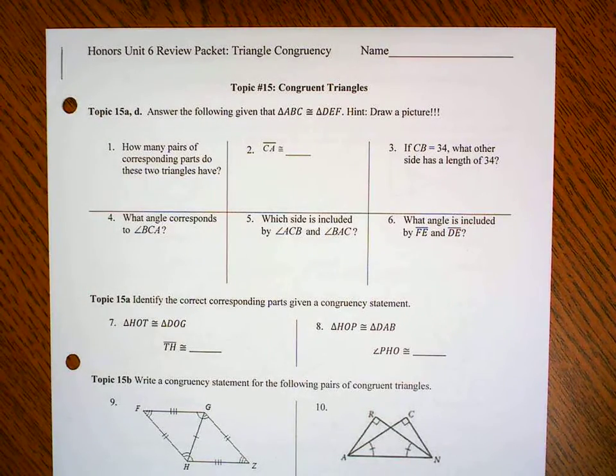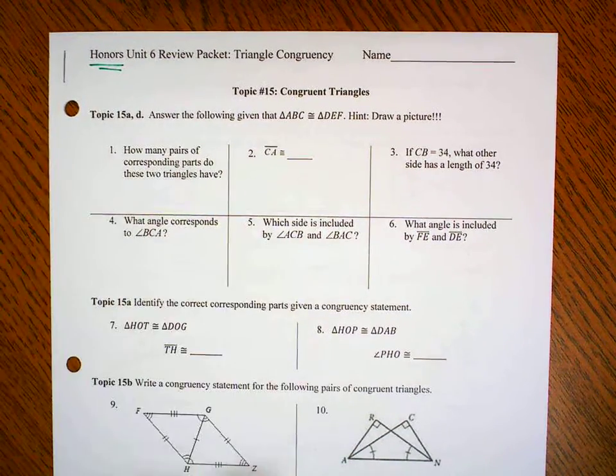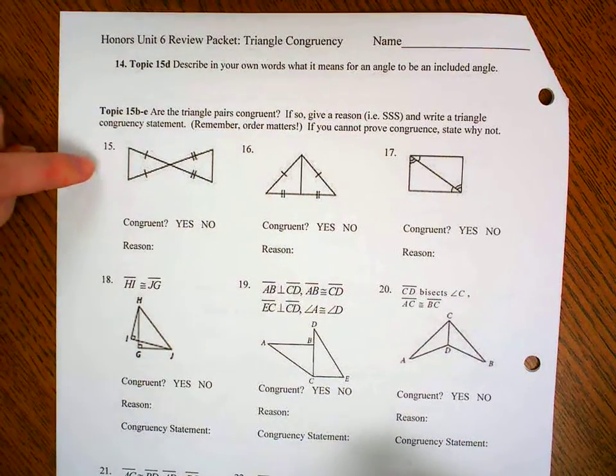Hey guys, I'm going to do a video just going through pages 2 and 3 of the Honors Review Packet. So go ahead and follow along. I'm going to skip the introductory material and problem 14 — we'll go over those in class. I'll start right at number 15.